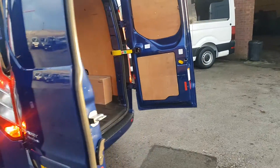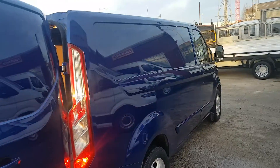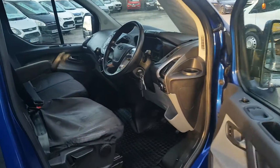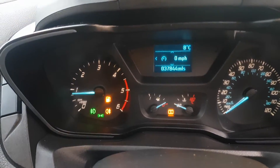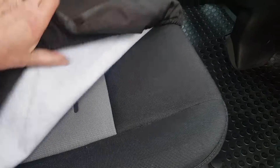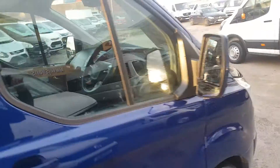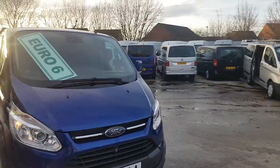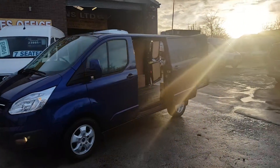No marks at all on the van all the way around. It's color coded, Euro 6 engine, London compliant for low emission zones, and very low mileage — 37,000 miles on the clock. Electric windows, power folding mirrors, the nice Performance Blue color. Two litre, 130 brake horsepower, Euro 6, one owner.